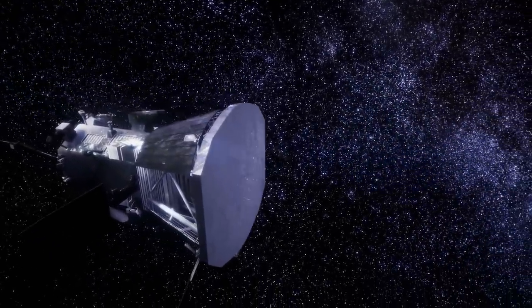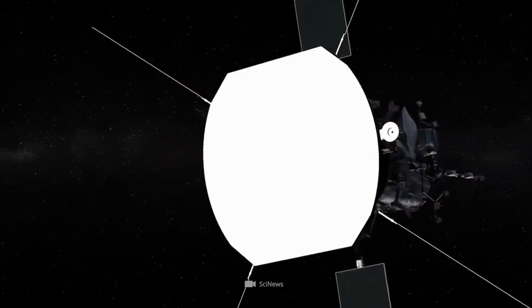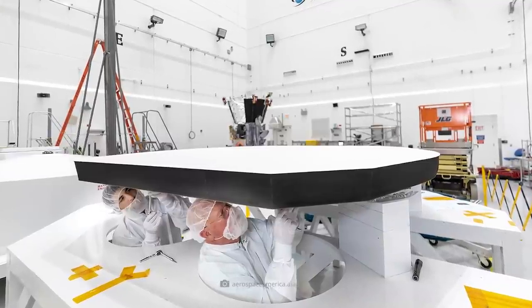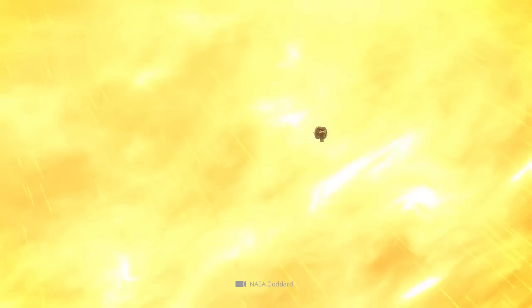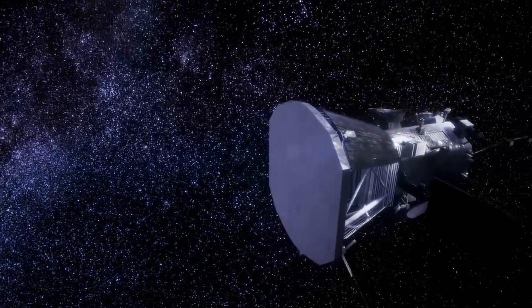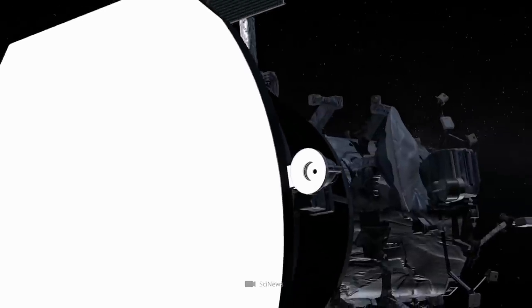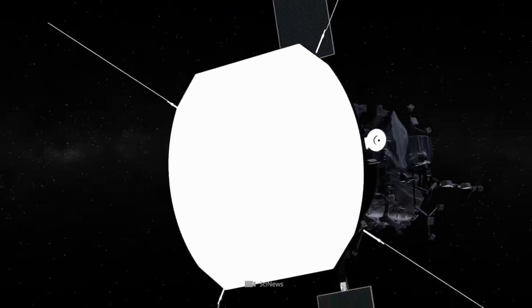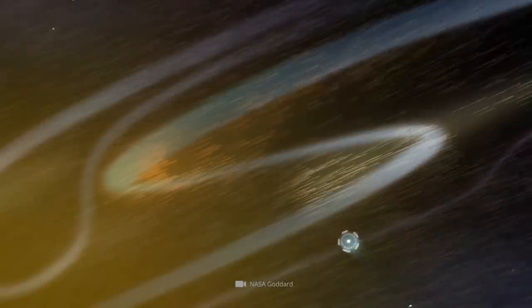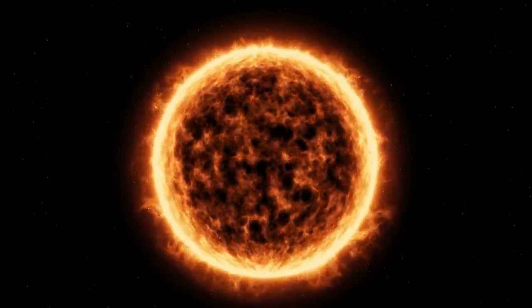In addition to the probe's insulated housing, a plate-shaped sunshield provides sufficient protection. The shield, which is around 9 feet wide and 7 inches thick, and is equipped with white ceramic and special carbon fibers, shields the probe so perfectly during all flybys that only cozy warm room temperatures prevail at all times inside, where the highly sensitive measuring instruments are housed. Despite the shield, sensors and cameras can see far enough beyond the shield to provide measurement data as well as images. In this way, NASA's solar probe can spend several hours in the inhospitable environment of the corona.